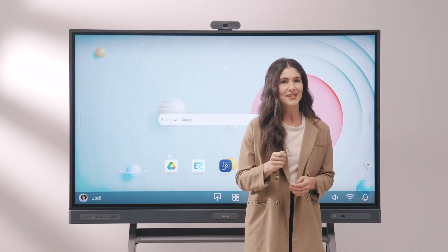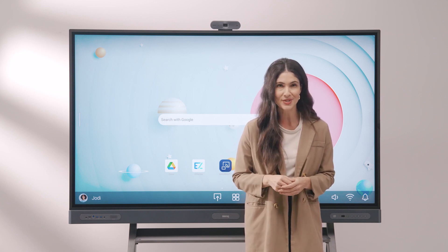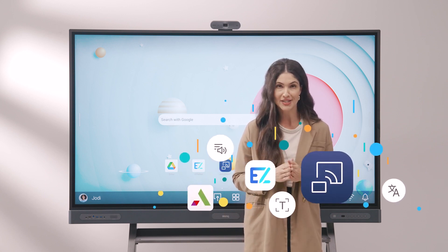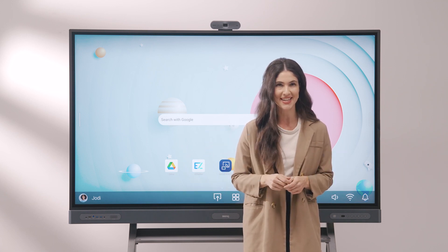In this video you'll see how our next generation boards will transform your classroom and empower you to teach your way with our education focused whiteboarding and screen sharing software, our AI powered teaching tools, and an ecosystem that's designed to make teaching easier.